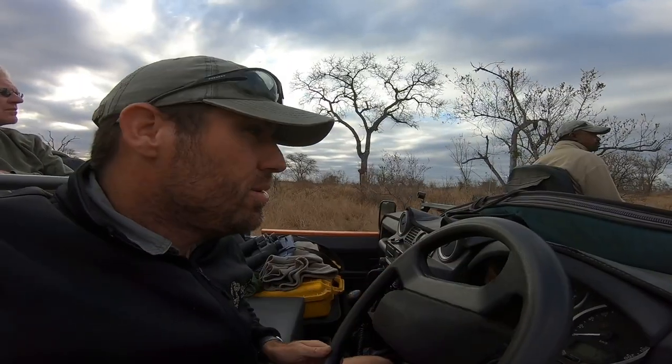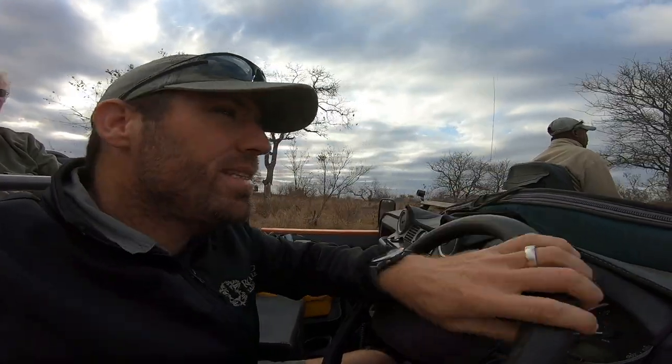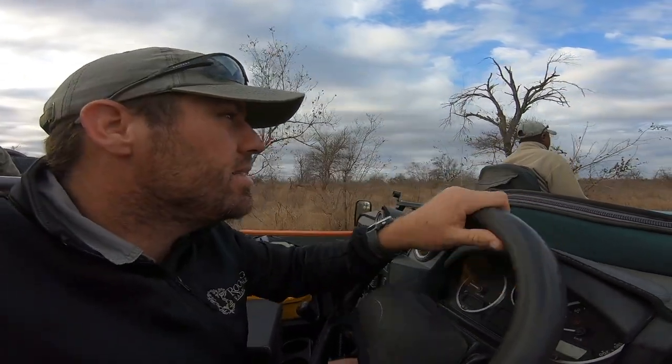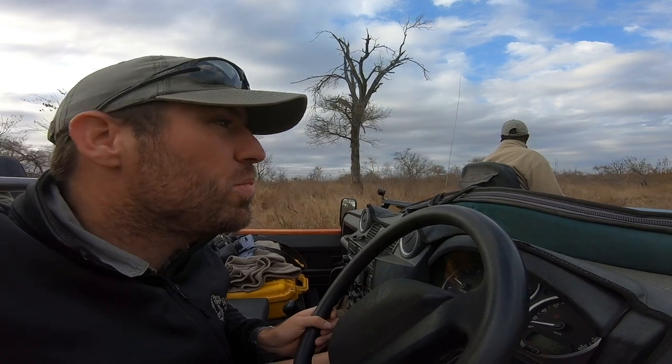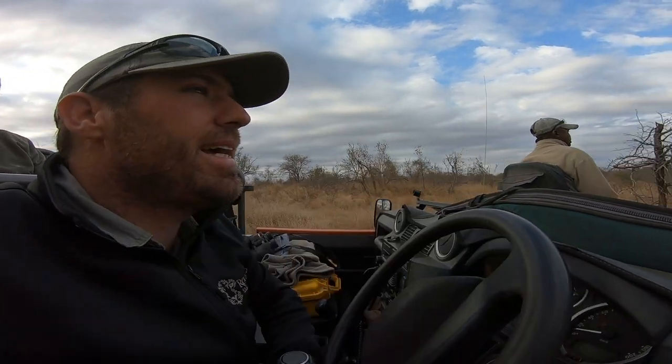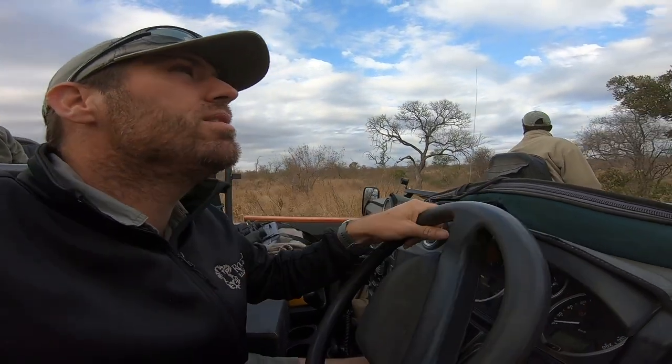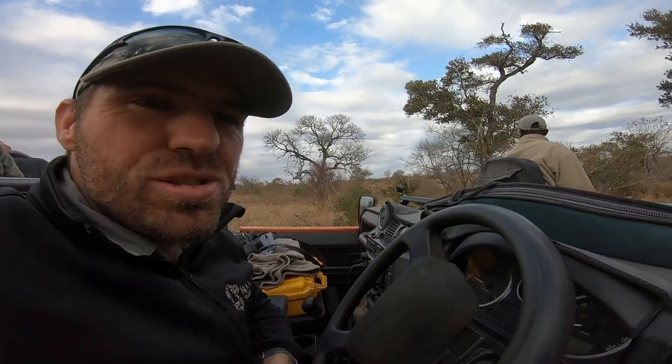We've checked around the area where that steenbok kill was hoisted but no luck relocating anything there. We'll definitely swing by later on — maybe close to when the sun sets, when darkness sets in. We'll head in there with a spotlight and follow up, unless someone else reports or goes to check there later on. Until then, we'll meander about and try to find something else.